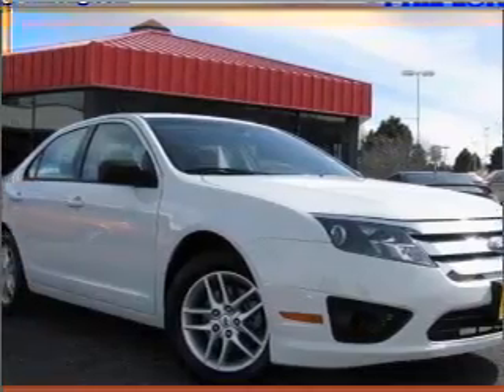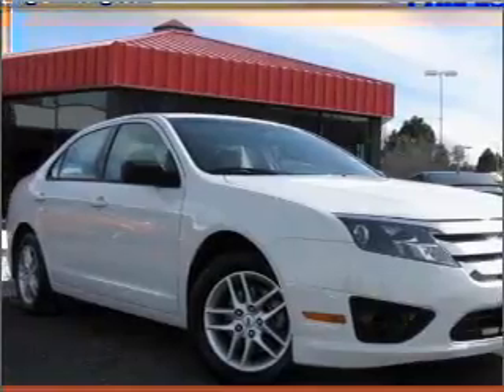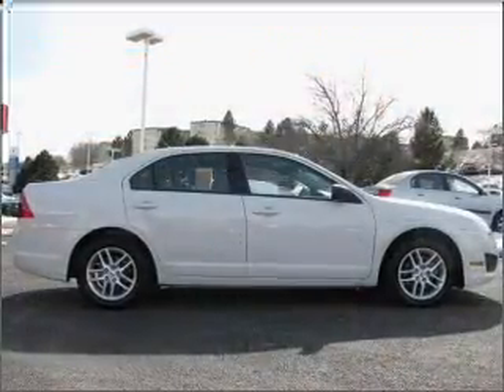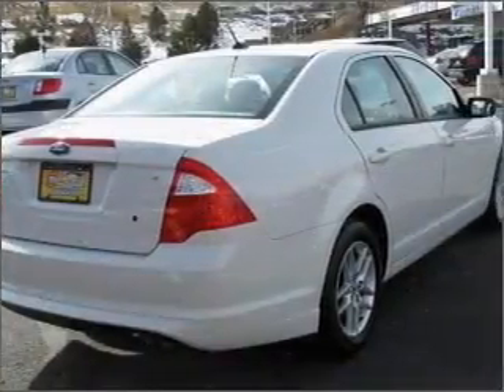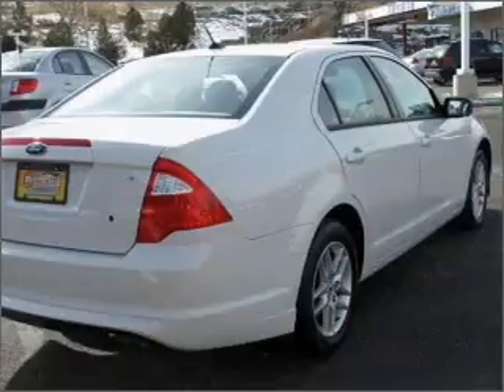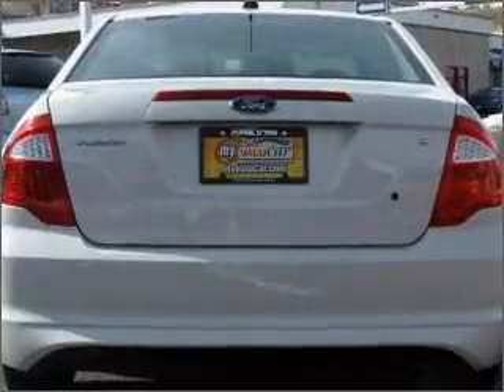Take a look at this 2010 Ford Fusion i4S that just came into Ceylon Ford Motor City. This four-door sedan comes equipped with the following electronic features: AM FM Stereo, CD Player, and MP3 Player.